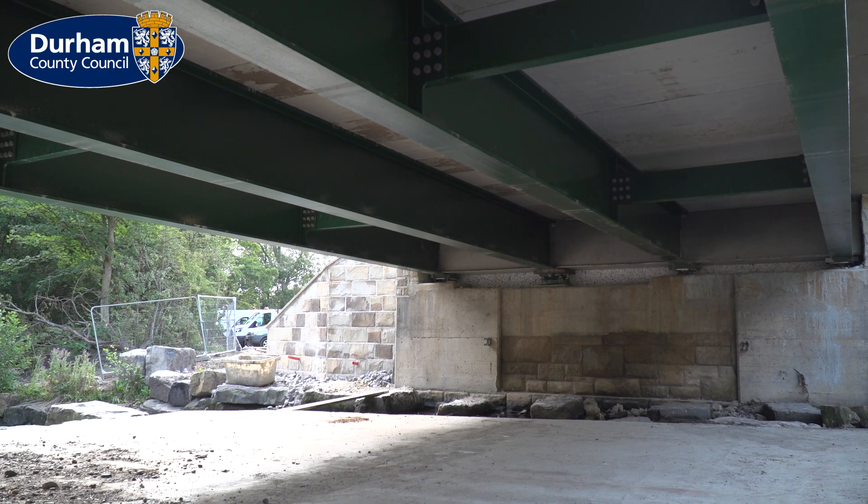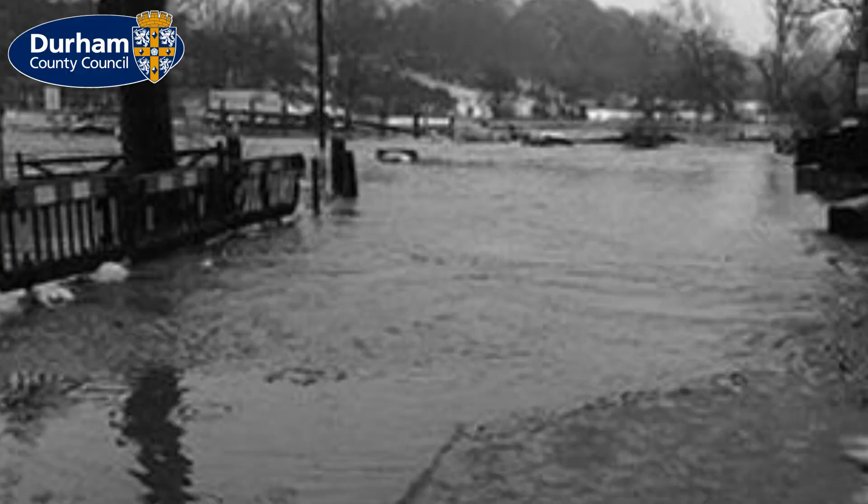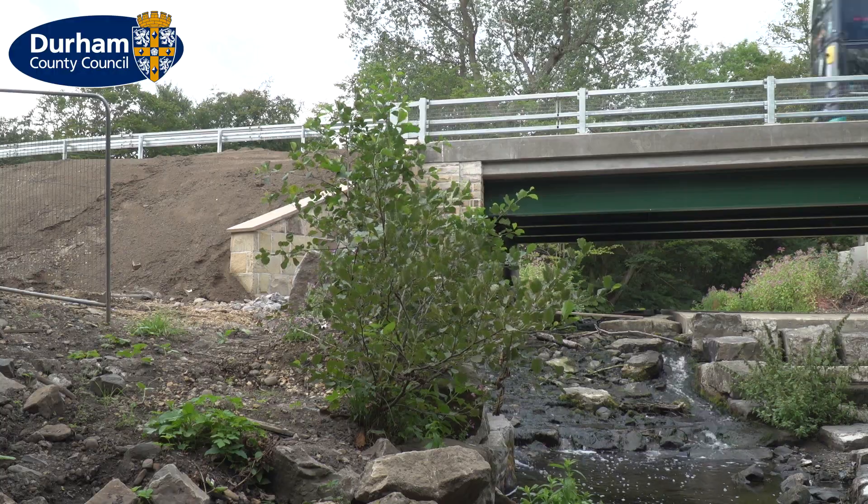Fortunately we were able to use the abutments, so that's really made the project a lot easier than it could have been. But we were also hampered by severe weather early in the year — February and March we had severe storms, rain and heavy snow, so that did delay the project a little bit.